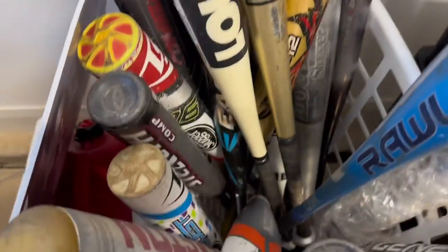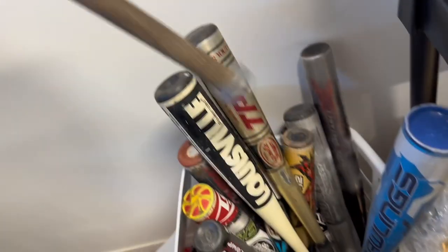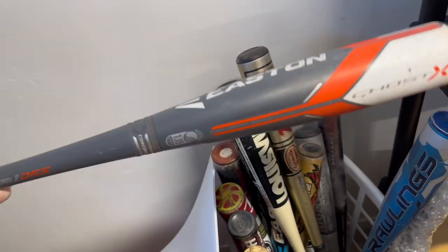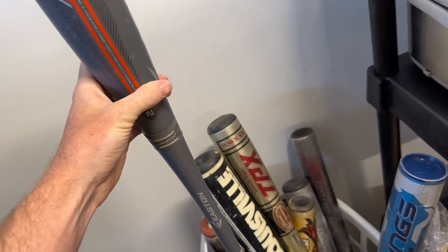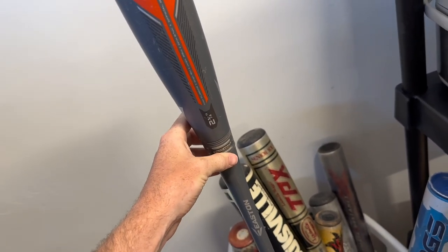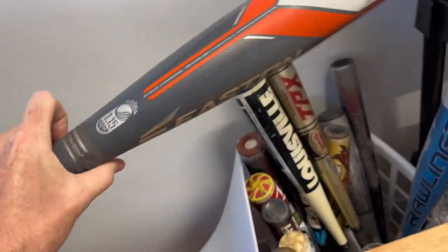One of my favorite things to sell — definitely not my shipper's favorite thing to ship — a baseball bat. I had it listed for $120 and accepted an offer for $80 plus shipping. I know a lot of people don't like to accept offers, but you've got to. I took $40 off, but it sold, and now I have money to put back into my business. I'm going to keep buying bats for $2 to $5 and keep selling them for $80 plus.